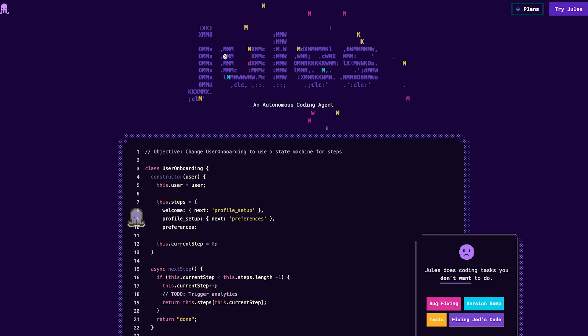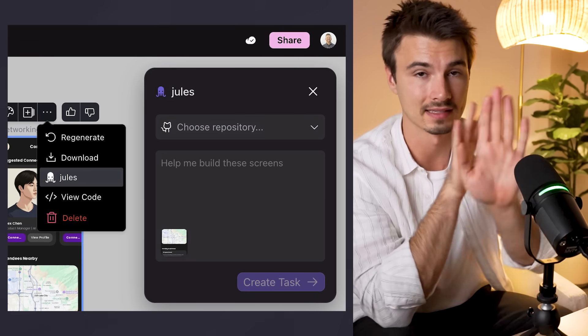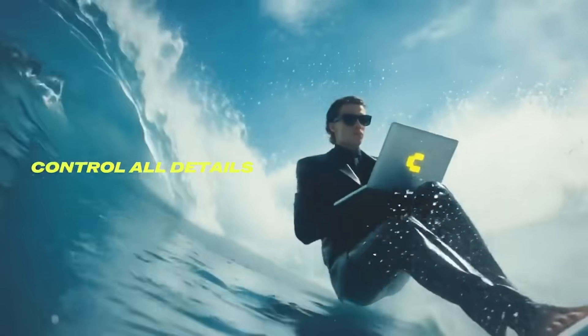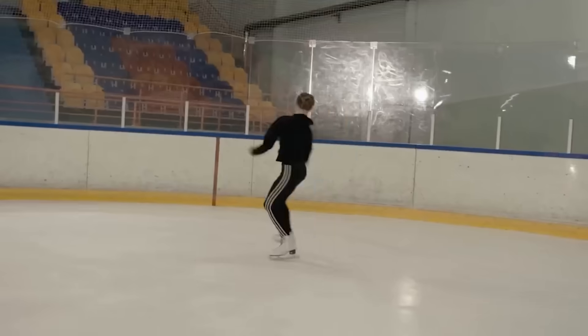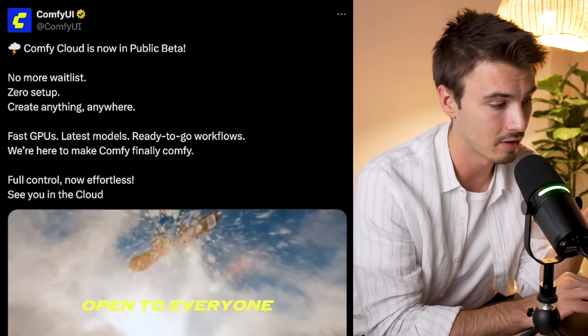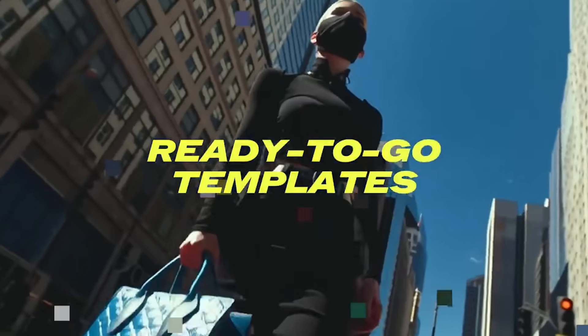Google is integrating Stitch with Jules — Jules is their AI coder and Stitch is their front-end design app. It just makes sense to connect these two. I remember testing Stitch and it was exceptionally good, that's Google's go-to front-end builder. Then there's ComfyCloud — it's ComfyUI, the tool for building advanced image and video generation workflows. It can have quite the learning curve, but now it's available in the cloud, so you don't need to install it locally. You can just run it in the cloud, including the GPUs and latest models.